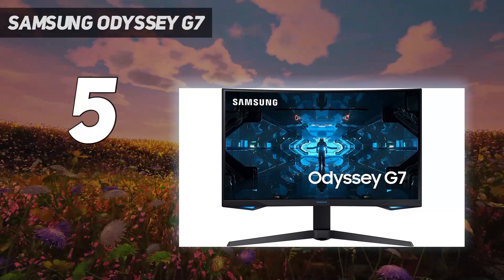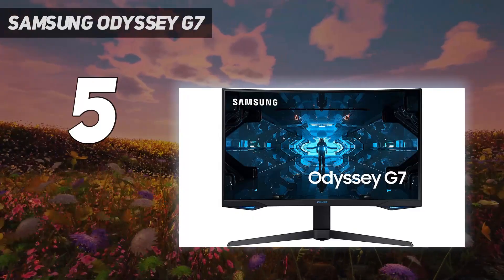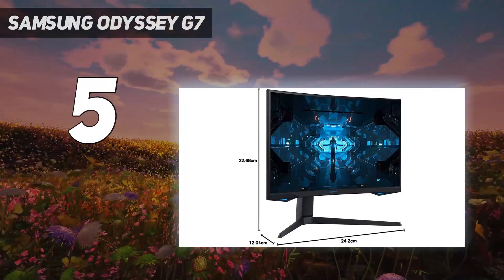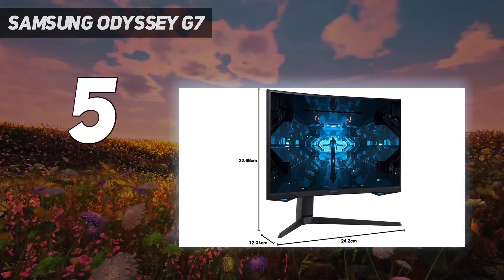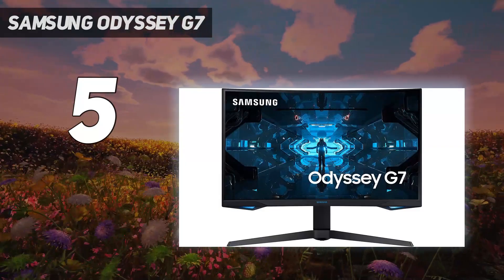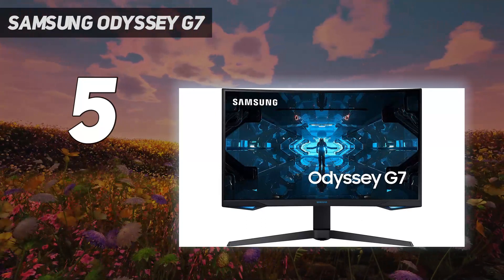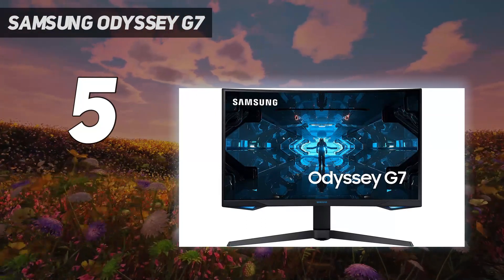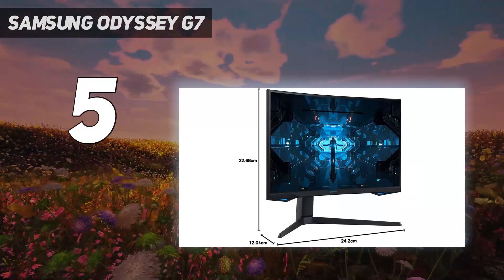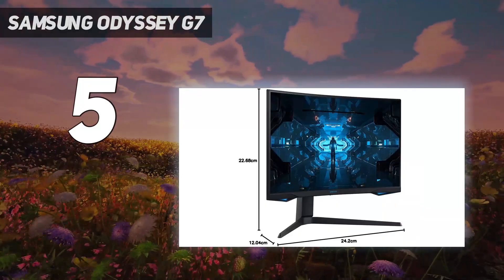Despite the VA panel used, we didn't experience any issues during our testing, which says a lot about this particular monitor, given that the tech is associated with issues like motion blur, ghosting, and lag. In fact, you'd be forgiven for mistaking it with an IPS panel, given how good the colors and vibrancy are. Although to get to that point you might have to do some calibrating — it's not perfect — the Samsung Odyssey G7 is an ideal choice for gamers who have some variety in their gaming libraries.